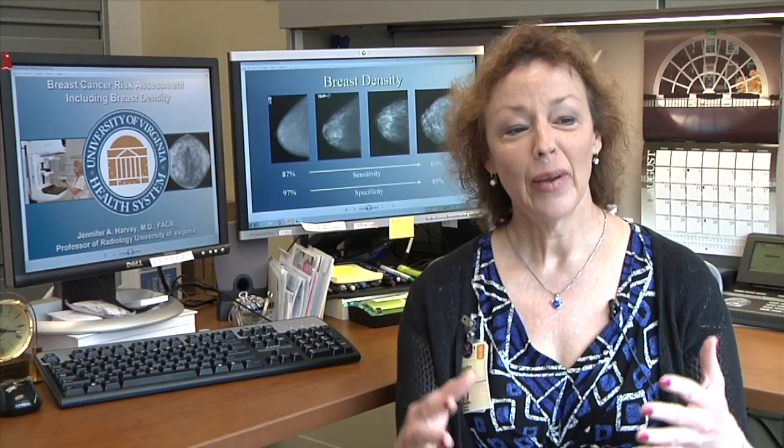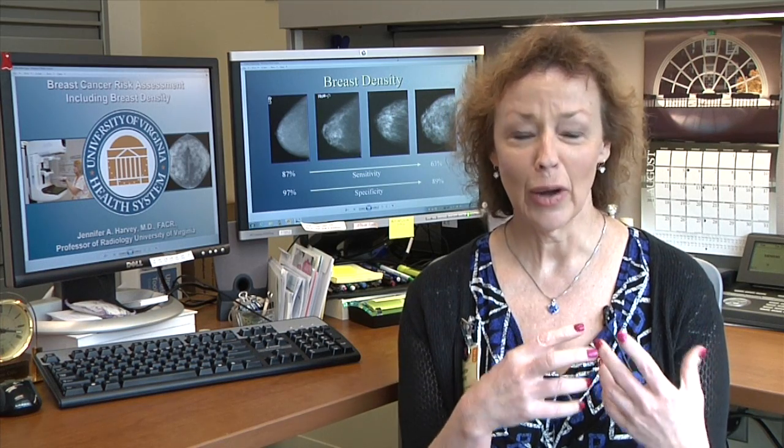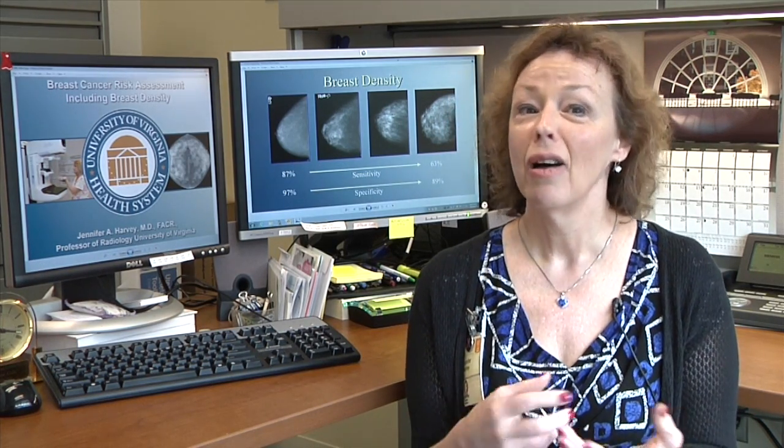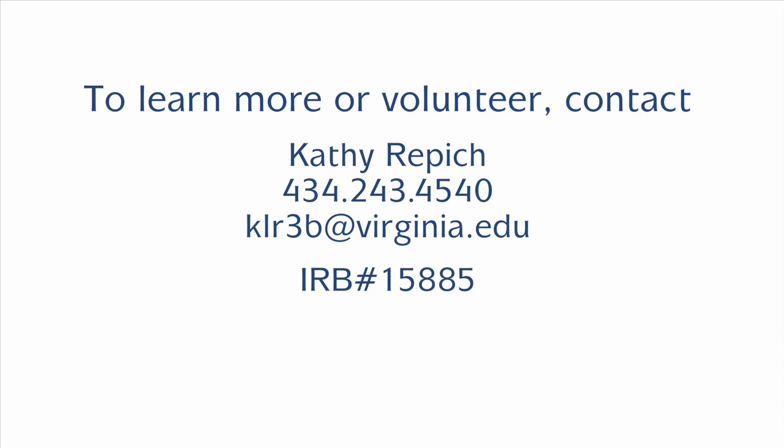I could go through every single step of my diagnosis and treatment and say, 10 years ago, I would have been in bed for a month and been much more disfigured. So all of that is tied to medical research. It's one thing to do your own health and take care of yourself, but this is a way that you can help women not only here in our community, but hopefully all over the country and even farther.